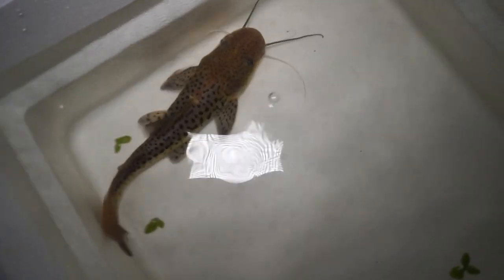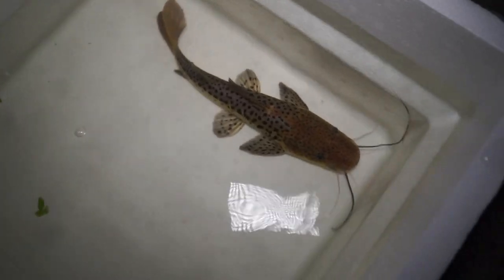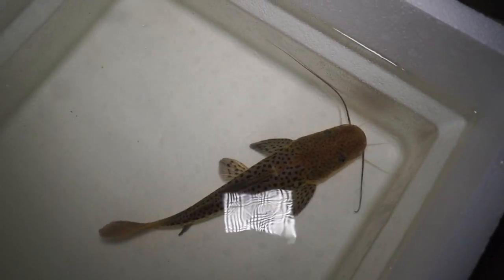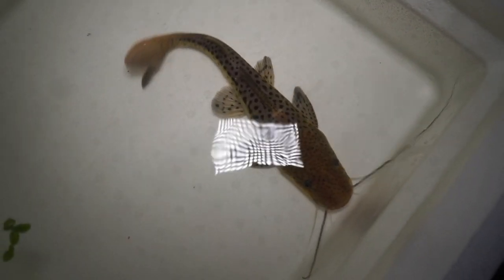The new catfish is probably about 10 to 11 inches or so — really hard to see, but it's a red tail tiger shovelnose hybrid. Someone who actually watches my channel brought him into the store; they'd been raising him up and wanted me to have him, so I took him. This is probably going to be the last fish I add to that pond besides the fish I have right now that are about to go in there.